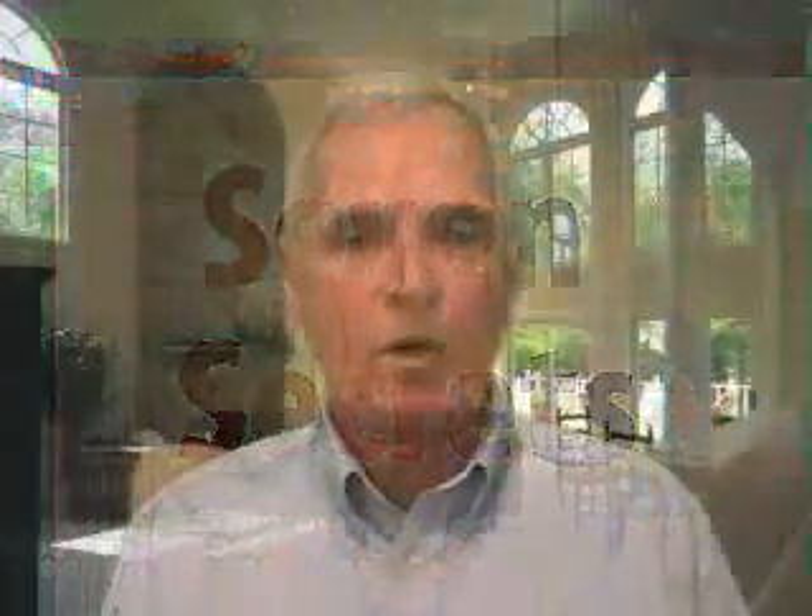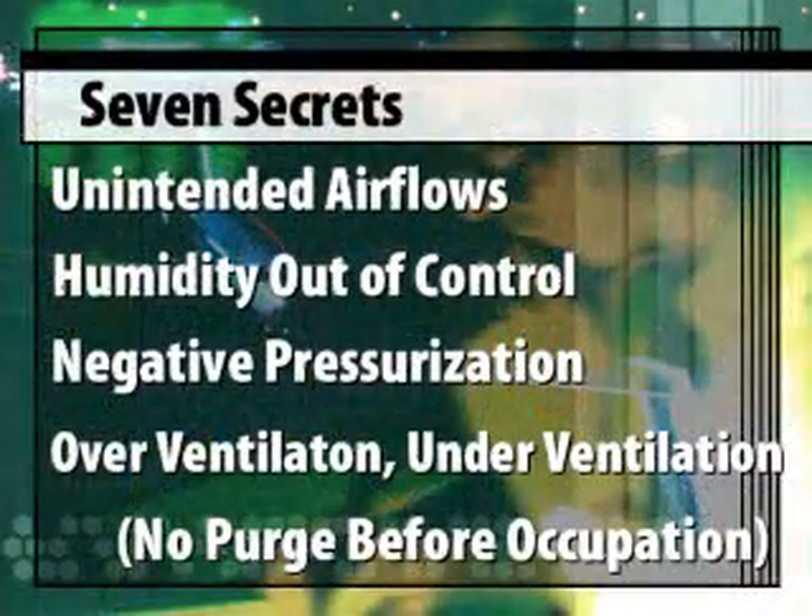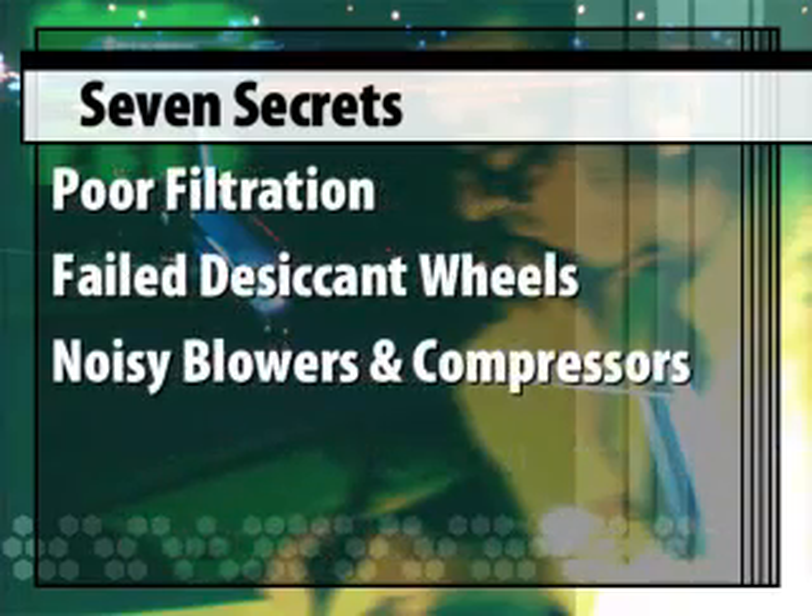I want to show you how you can convert poor classroom conditions into healthy and economical learning environments. I can show you the seven secrets I have discovered to keep buildings healthy and to heal classrooms that are sick.